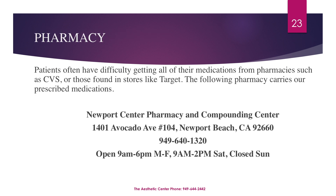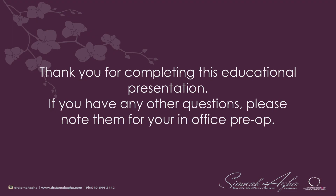Oftentimes patients, especially out-of-town patients, have difficulty getting all of their medications from pharmacies such as CVS, Walgreens, or stores like Target. Newport Center Compounding Pharmacy carries all medications prescribed by Dr. Agha and also takes insurance. Thank you for completing this educational presentation. If you have any other questions, please note them for your in-office preoperative appointment.